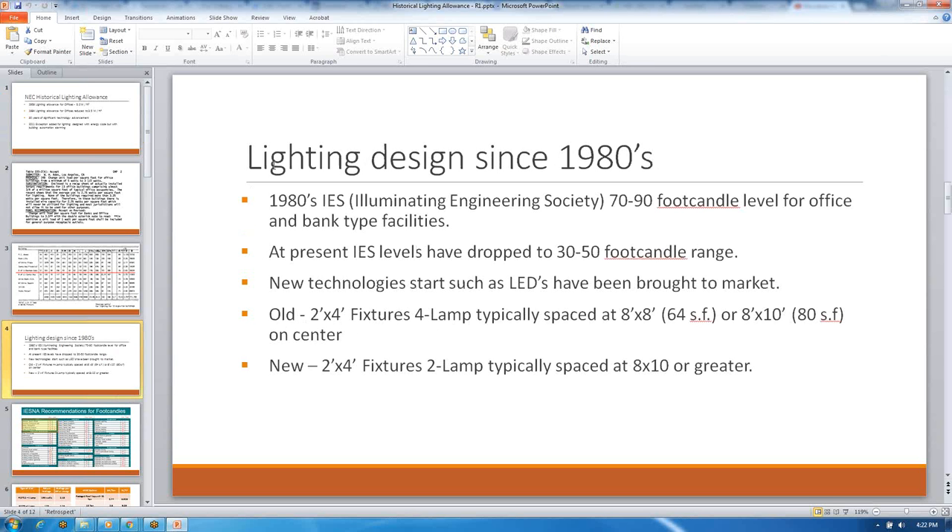I start talking during this presentation about what's happened since the 1980s, since we went down to 3.5 watts per square foot. In the early 1980s, the Illuminating Engineering Society published recommended foot candle levels for offices. During that time, we were around 70 to 90 foot candles. If you look at today's levels in the same publications, we have gone down to 30 to 50 foot candles — a drastic change, reflecting the way we work in offices and use computers compared to writing as we used to. We also went from the T12 to the T8 to the T5, and now to LED lamps. Where the old 2x4 fixtures were spaced at 64 square feet per fixture, we are now spreading these out on 8x10 or 10x10 foot centers, and went from four-lamp fixtures down to two lamps to reduce energy and foot candle level.